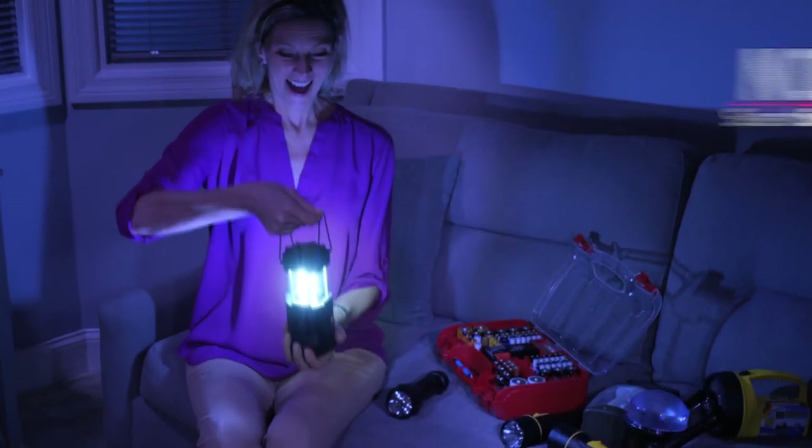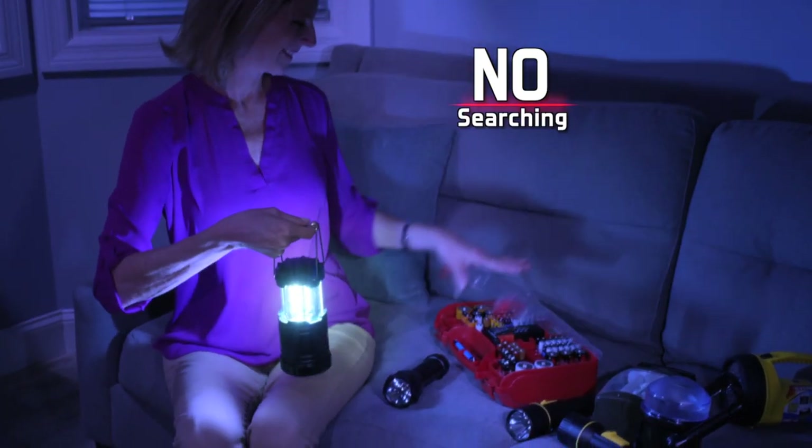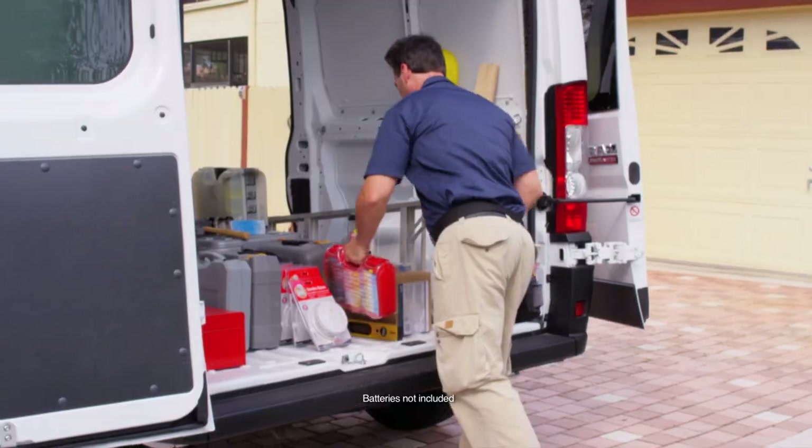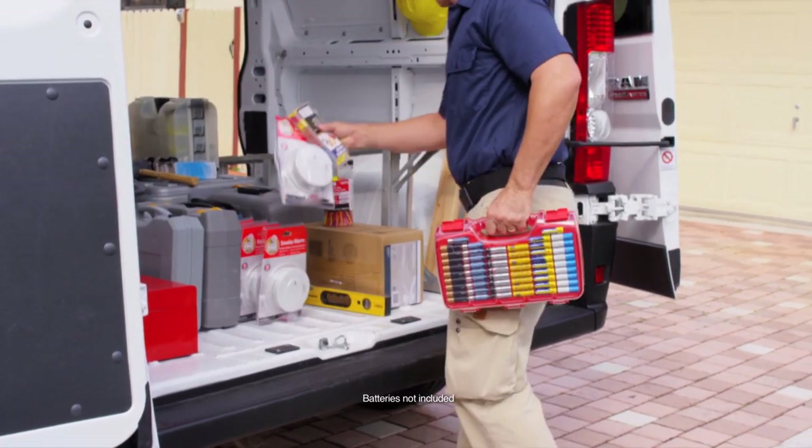Use it during power outages and never go searching in the dark. Select the right battery for kids' toys in an instant, or tackle household chores with the precision of a pro.